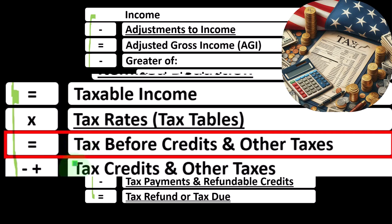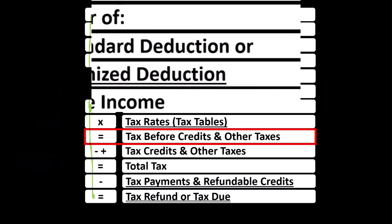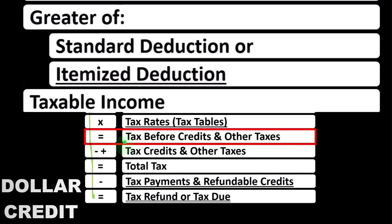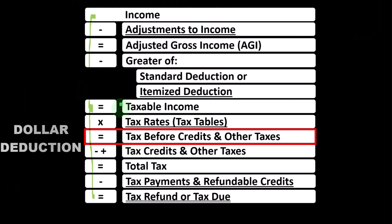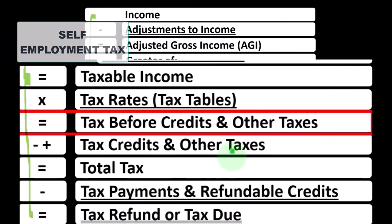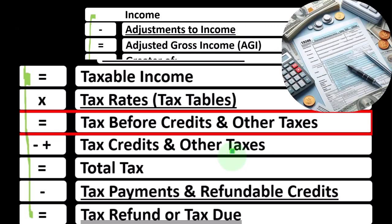Then we need to take into consideration tax credits and other taxes. Remember that credits are similar to deductions in that they are both good. However, if we had a dollar deduction and a dollar credit and could only take one, we would rather have the dollar credit because it gives us the full dollar benefit, whereas the dollar deduction just decreases the taxable income. One of the big other taxes is self-employment tax — Social Security and Medicare for self-employed individuals.